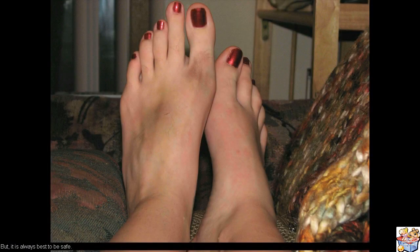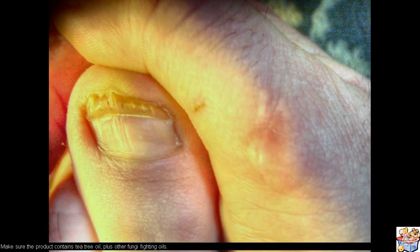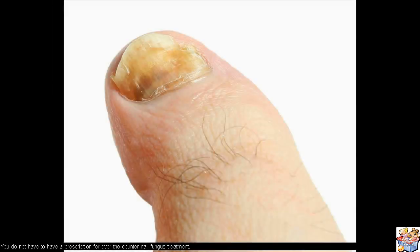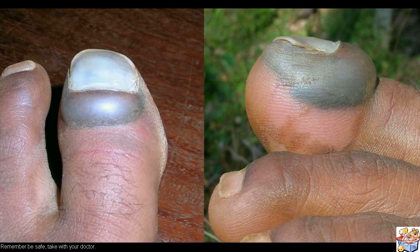Remember, natural remedies may be your best remedy, but it is always best to be safe. To sum it all up: look for natural remedies for toe fungus, and make sure the product contains tea tree oil plus other fungi-fighting oils. These are just some of the things you should know about toenail fungus treatments. You do not have to have a prescription for over-the-counter nail fungus treatment. Remember — be safe and talk with your doctor.